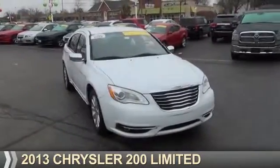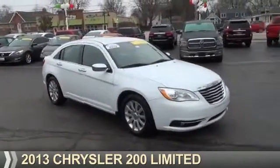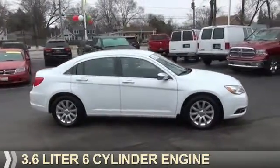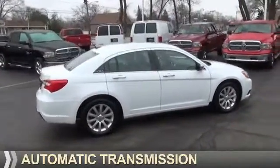Presenting the 2013 Chrysler 200. It's powered by Front Wheel Drive, a 3.6-liter, 6-cylinder engine, and an automatic transmission.